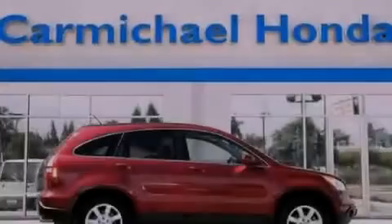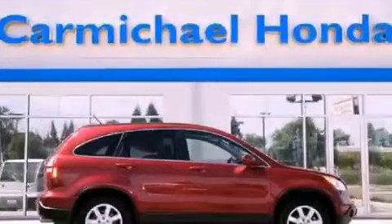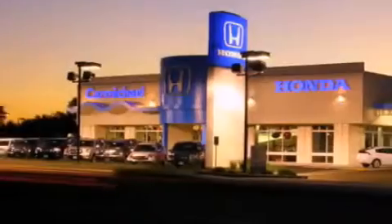Stop by today and test drive this vehicle for yourself. Carmichael Honda has everything you need.